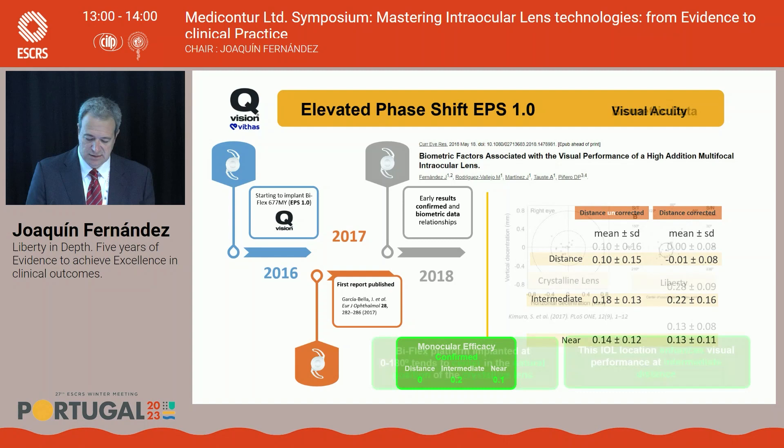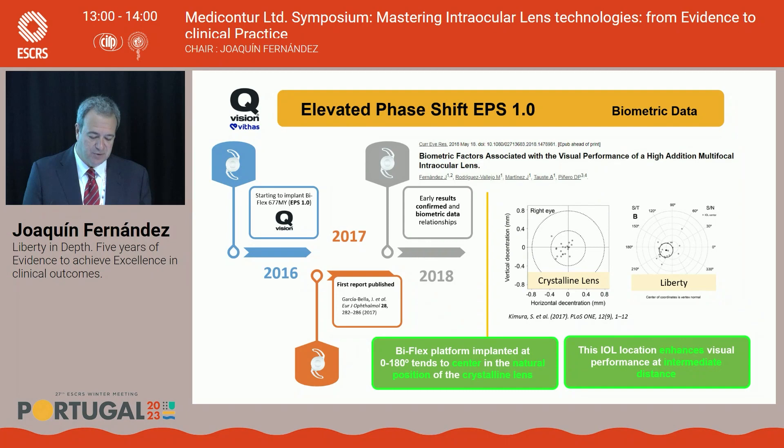We also reported some interesting biometric data. This lens is localized slightly in the same place as the crystalline lens — a little temporal and inferior. We observed this natural IOL decentration, less than 0.3 mm, which improves intermediate vision. It's very interesting to know that after surgery, the lens occupies the same position as the natural crystalline.